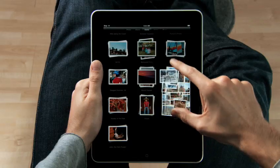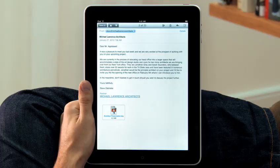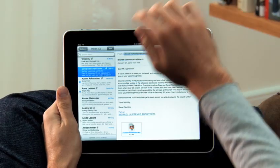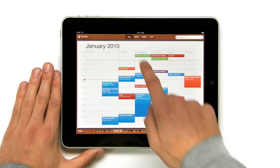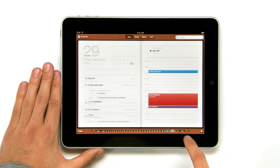We looked at the device and we decided, let's redesign it all. Let's redesign, reimagine and rebuild every single app from the ground up, specifically for the iPad. And with this large a display, you get apps that aren't just a little bit better than their smaller counterparts. You get apps that are an order of magnitude more powerful.